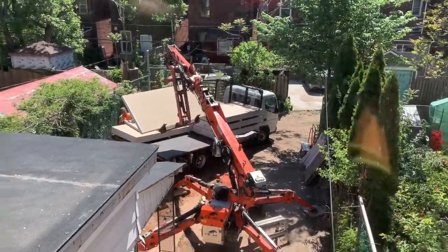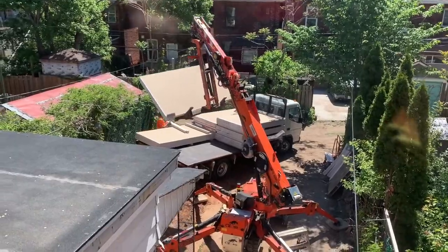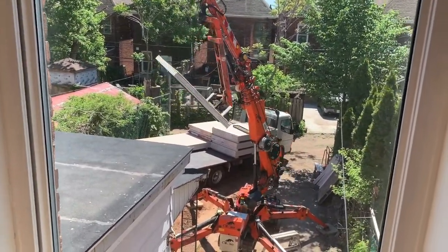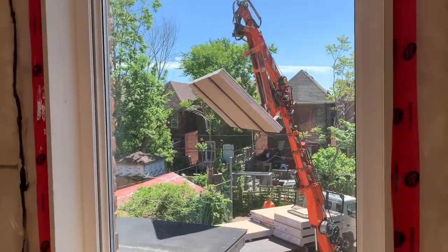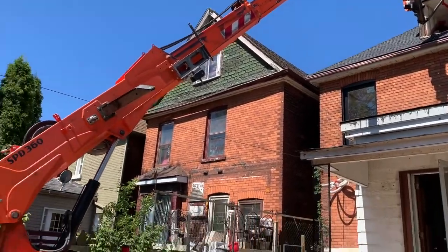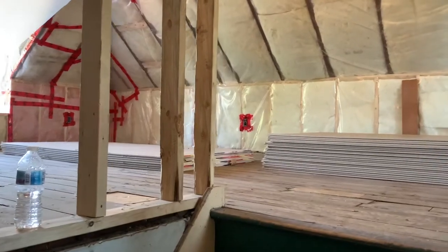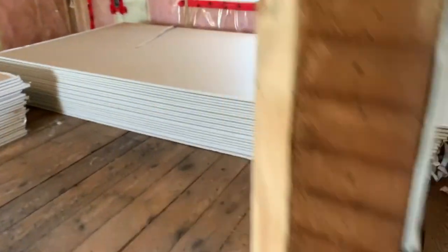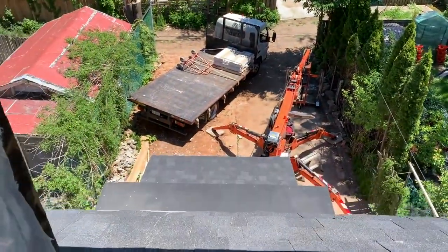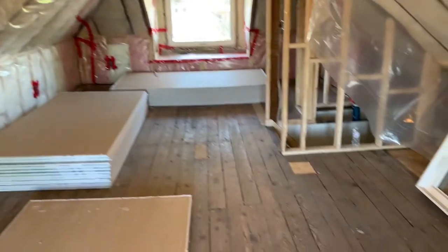I sped this clip up because I don't want to bore you guys, but this spider machine is incredible — it's such a cool machine, but it moves so slow. That drywall is up in the attic. Thank God these guys were able to get it up through the window opening, because that would have been a huge pain in the ass trying to get it up those stairs — basically impossible.